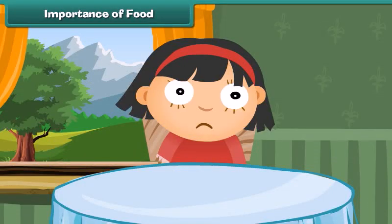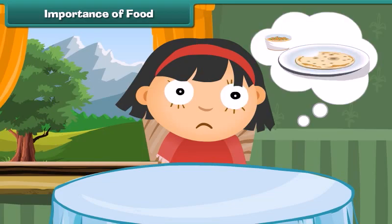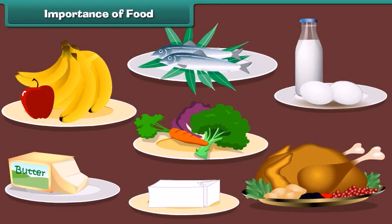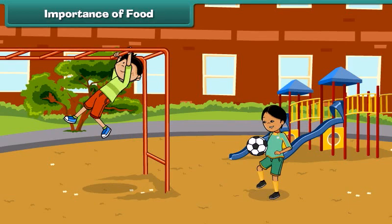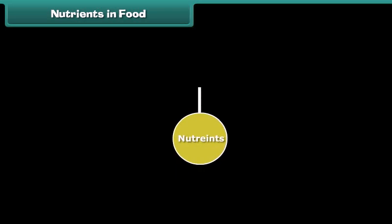Have you ever wondered what happens to our body when our body feels hungry or thirsty? It means our body needs energy and we can obtain this energy from food. We need food to stay alive and grow.